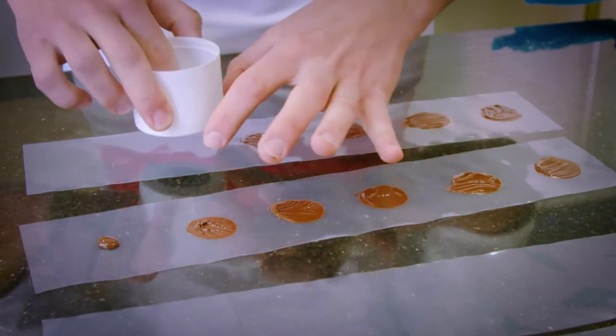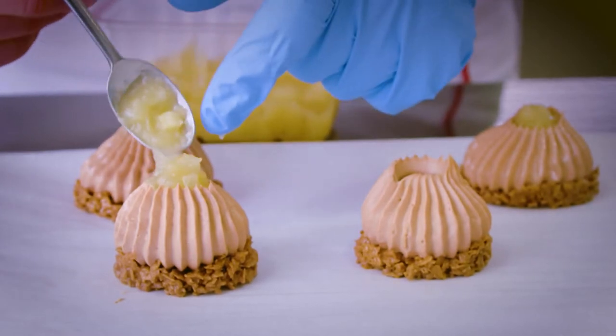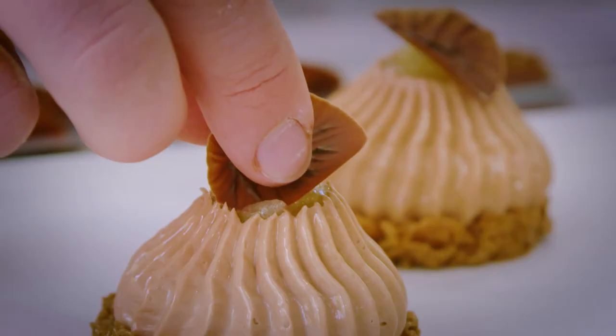Rémy shows me how to make a simple but delicate dark chocolate decoration looking like an autumn leaf. He then garnishes a clever milk chocolate mousse and caramel tart with a pear purée before delicately placing the autumn leaf on top.